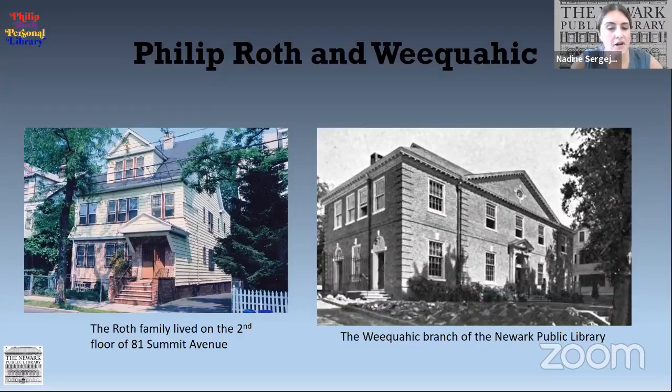The Roth family lived at 81 Summit Avenue, and the Weequahic branch of the Newark Public Library was about a mile away, right near Beth Israel Hospital where Roth was born. Beginning in the fourth grade, Roth would walk to the library and visit the children's room. Here he found and borrowed books by Howard Pease, John Tunis, and Howard Fast. A few years later, he started riding his bicycle to the library and loaded up its basket with books. He described himself as a "library-intoxicated boy."